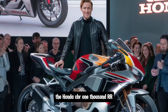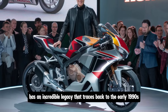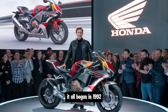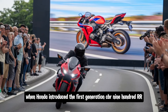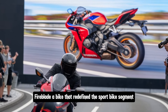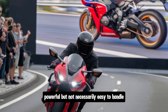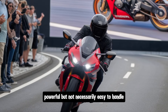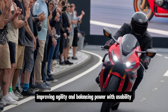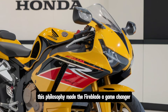The Honda CBR1000RR Fireblade has an incredible legacy that traces back to the early 1990s. It all began in 1992 when Honda introduced the first generation CBR900RR Fireblade, a bike that redefined the sport bike segment. At the time, most superbikes were heavy, powerful but not necessarily easy to handle. Honda decided to focus on reducing weight, improving agility and balancing power with usability. This philosophy made the Fireblade a game-changer.